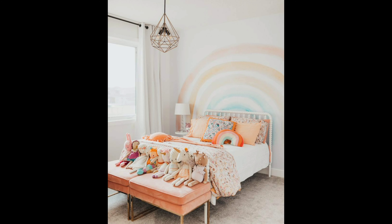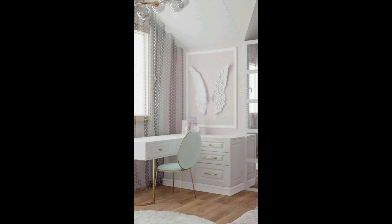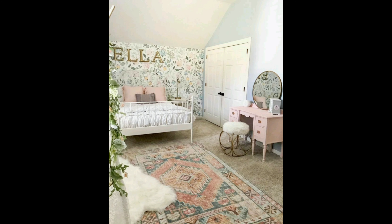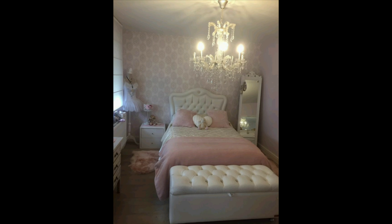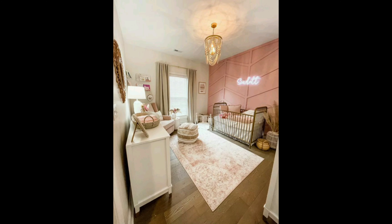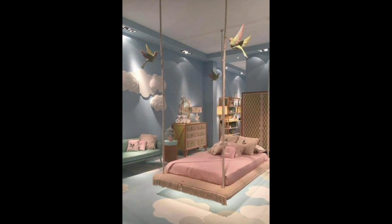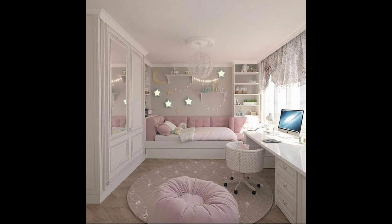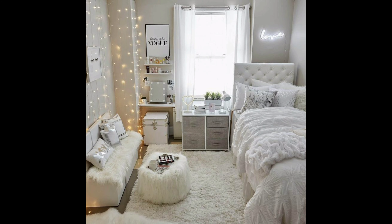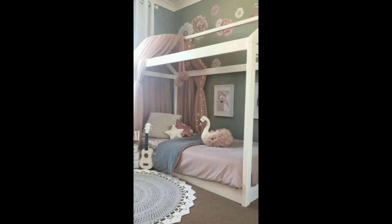Today we are in for a real treat as we step into the enchanting world of a girls bedroom. Prepare to be amazed by the delightful setting we are about to explore. As we enter, we are immediately greeted by a symphony of soft pastel hues that create an atmosphere of pure charm and whimsy. The walls painted in a delightful shade of lavender set the perfect backdrop for what lies ahead.